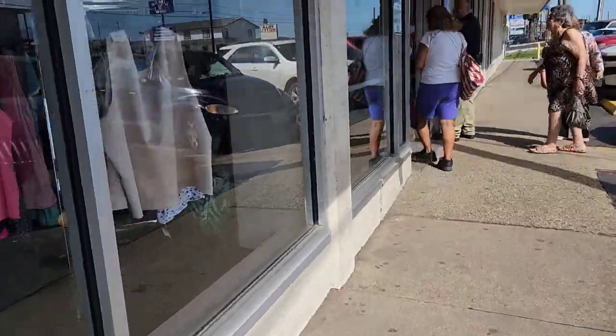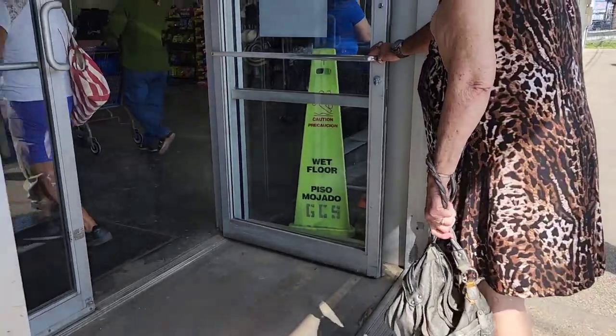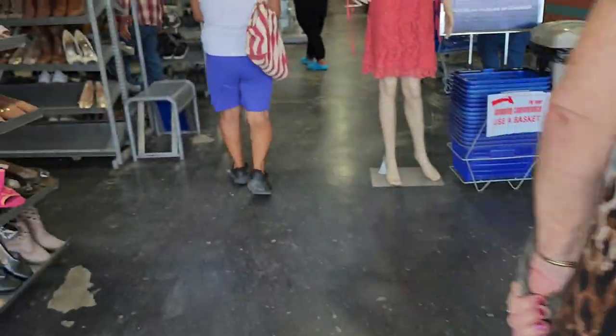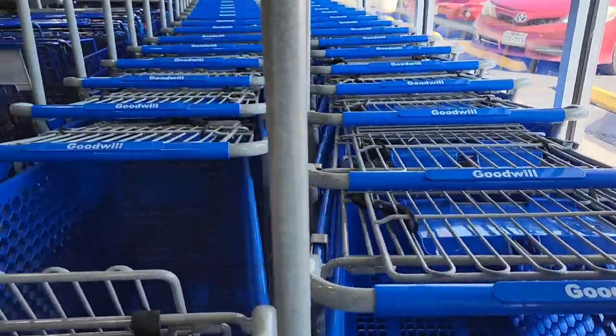Good morning, it's 10 a.m., that's when my Goodwill opens, so I'm here at the first stop. I'm going to check it out and see what I can find. I do plan on going to a couple of places today — it's a full day of sourcing.